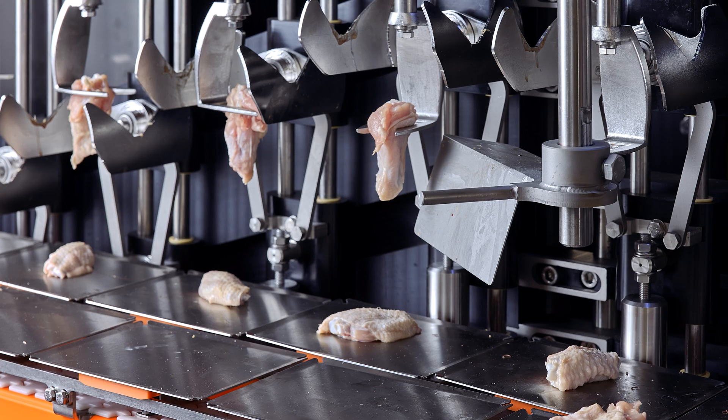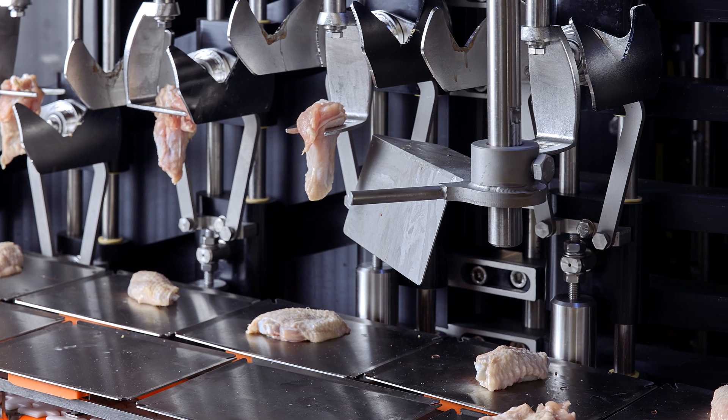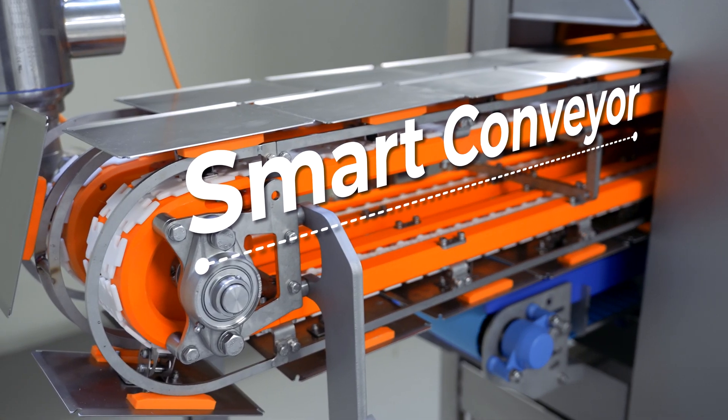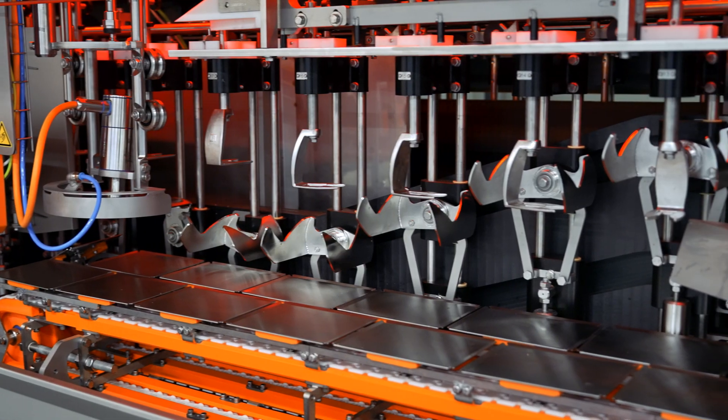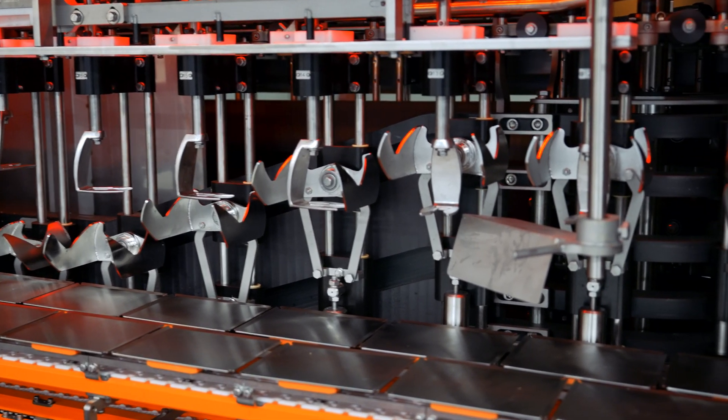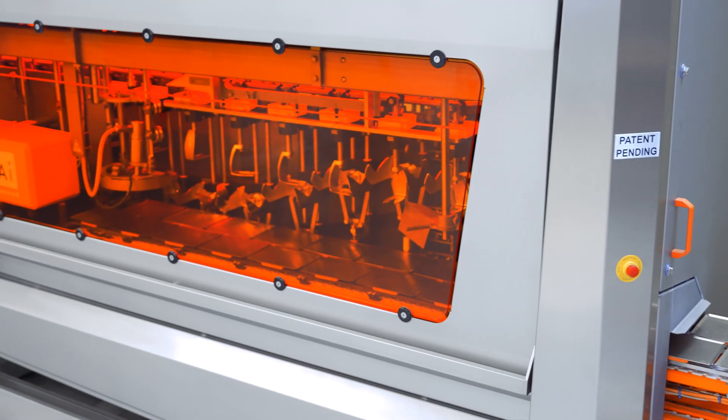Once processed, the mid-wing and prime wing are generally deposited onto the SmartConveyor, where they are individually weighed for precise output data. Meanwhile, the wingtips are directed away on a separate conveyor, streamlining the process for maximum efficiency.